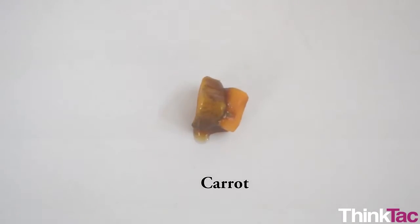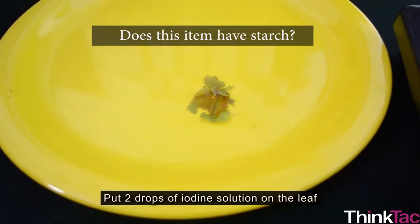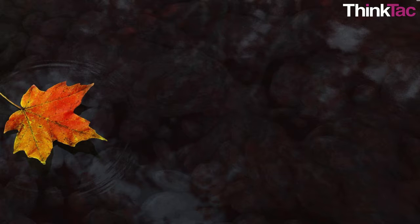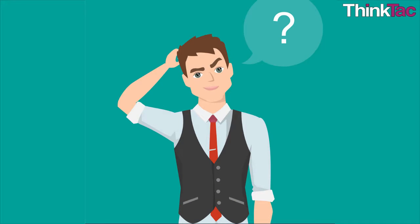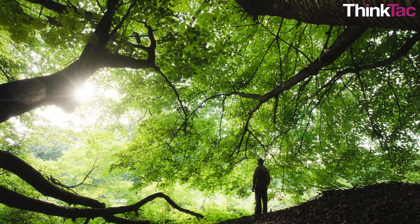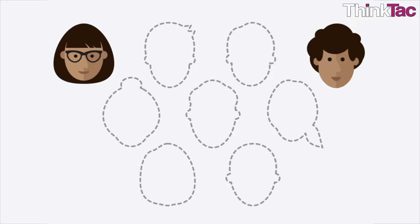From this experiment, we can also learn some general lessons. For example, if we have a complex question — does this item have starch? — we can find the answer by: 1) asking simpler but related questions, such as which substance changes its behaviour when added to starch, and 2) designing an experiment to answer that question. We hope you will take this approach to think about everything you experiment with. Meanwhile, marvel at the wonder of nature to have created, through evolution, a complex carbohydrate like starch — a vital nutrient to all life on earth.